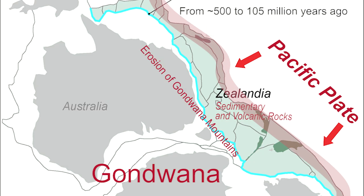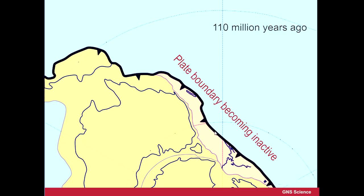Over time, this long-term situation eventually stopped. Instead of the Pacific Ocean pushing into Gondwana — as it had been doing for so long — it actually stopped, and instead started to split apart. So this area called Zealandia, this ribbon of continental sediments, started to drift away from Gondwana.